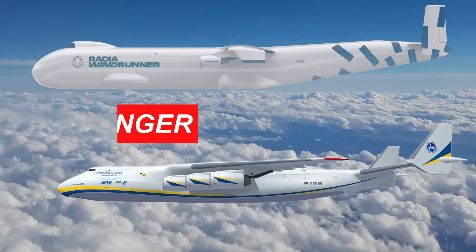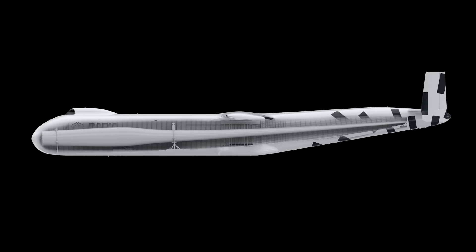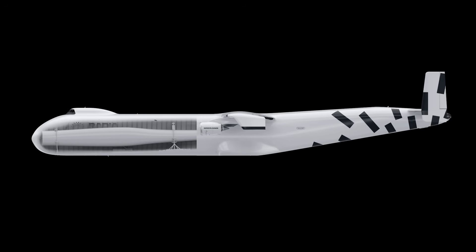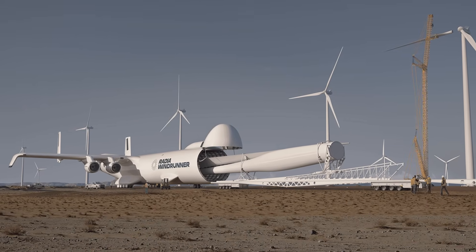The AN-225 once held the title of the world's largest aircraft. But it's not just about length. Inside, the Windrunner holds a cavernous 271,000 cubic feet of cargo space — that's enough room to fit several semi trucks with room to spare. This aircraft was never meant to just be big for the sake of it; it was built with purpose.